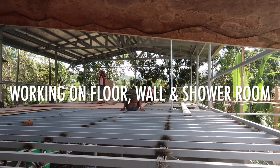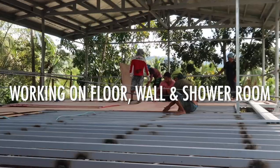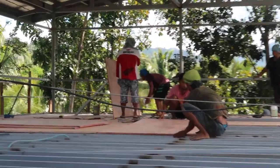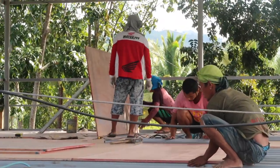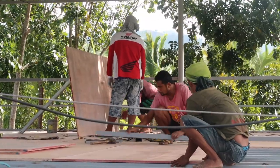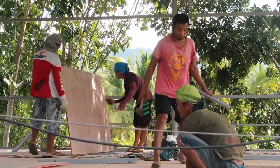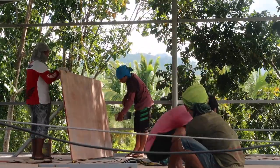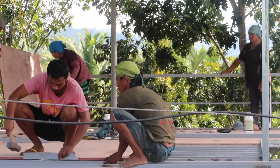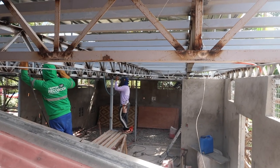Hi everyone, here is the update on our house building project. This time they are now working on the floor, the wall in our bedroom, shower room, and also the outside sink where we're also going to put our washing machine.